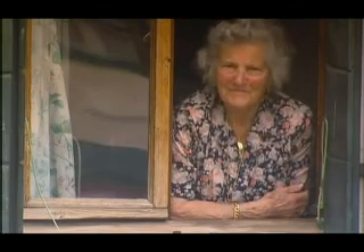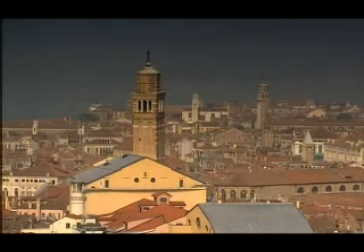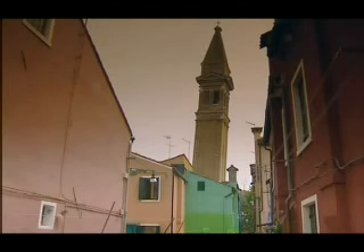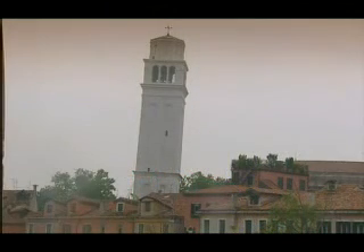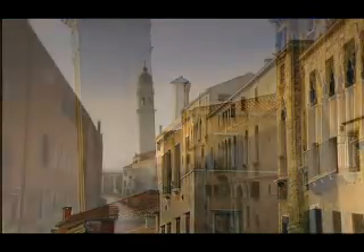When Venetians wake each day, the first thing they hear before the tourists arrive is the sound of church bells. Venice has more than 60 bell towers, most of them ancient and most of them leaning. Some appear perilously close to tumbling. Like many of the distressed buildings in Venice, authorities prop them up however they can.